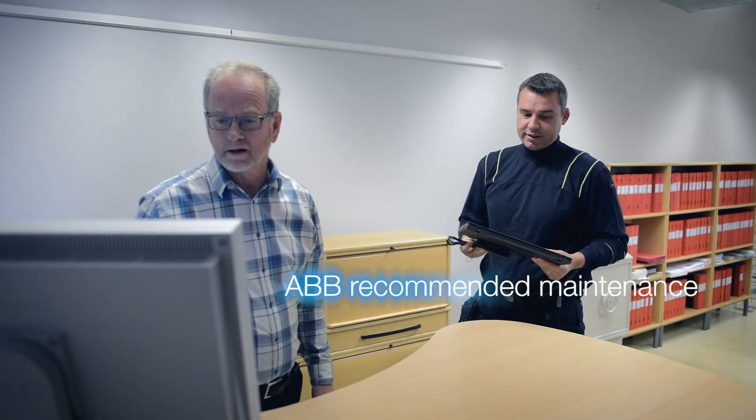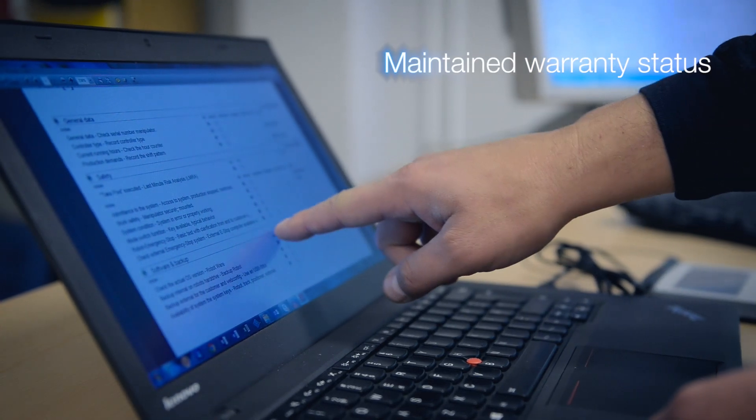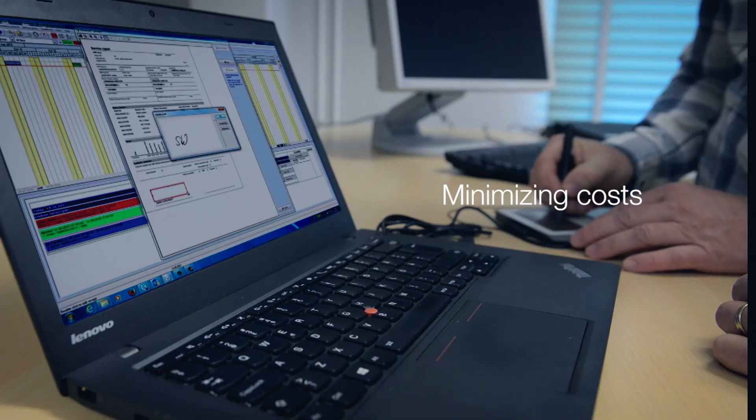Following the ABB-recommended maintenance procedures ensures that any work undertaken not only provides you with the peace of mind that your robot will continue to operate at its performance level, but also ensures that your warranty status, where applicable, is maintained, further minimising any potential future costs for spare parts and repair.